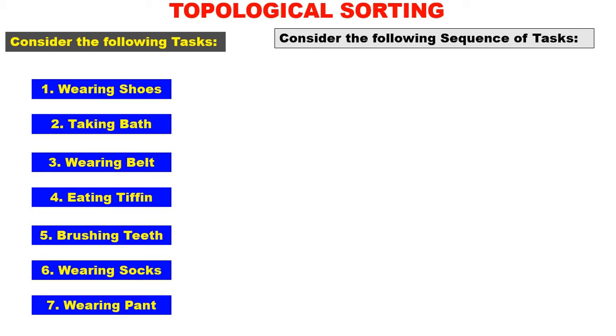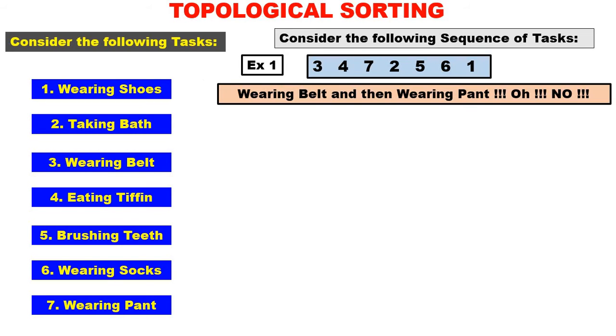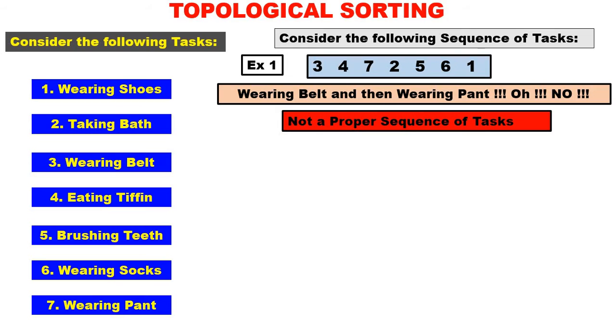Now consider the following sequence of tasks. Example number one: 3, 4, 7, 2, 5, 6, 1. Three means wearing belt first, four means eating tiffin, then seven — wearing pant, two — taking bath, five — brushing teeth, six — wearing socks, one — wearing shoes. Carefully understand: number three is wearing belt and number seven is wearing pant. So first wearing belt will come, afterwards wearing pant will come. Is this possible — first wear the belt, afterwards wear the pant? It is impossible. Therefore, example number one is not a proper sequence of tasks.